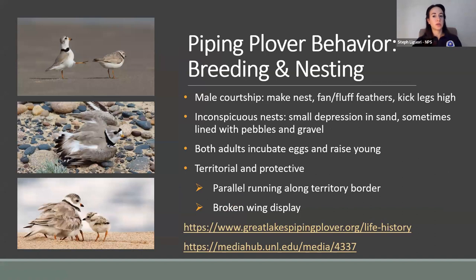Piping plovers migrate to the Great Lakes or the Northern Great Plains to breed and nest. Breeding starts with the males making the nest. Females will investigate, and then the males will try to attract them by fanning and fluffing their feathers and doing a really entertaining, fast-paced high kick. Assuming the female accepts the male's nest and his dance, she will usually lay three to four small speckled eggs. Both adults incubate the eggs and raise the young equally. They are monogamous for one season, often changing to a new mate the following year.